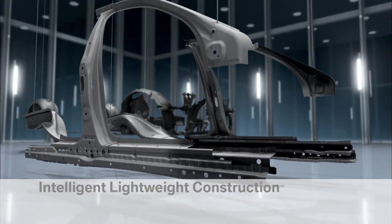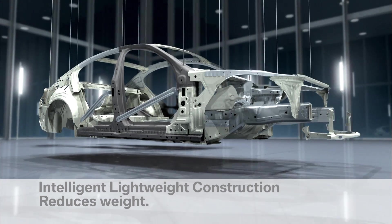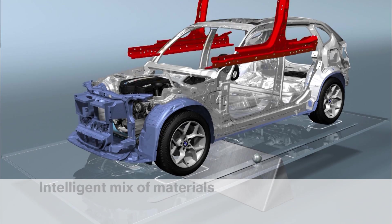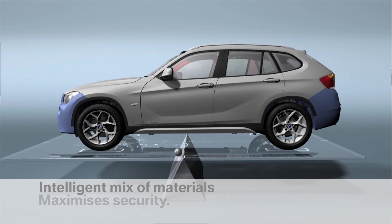Intelligent lightweight construction from BMW has many positive effects. The less weight there is to move, the less energy is required and so fuel is saved. An intelligent mix of raw materials provides optimum safety and improves vehicle balance.